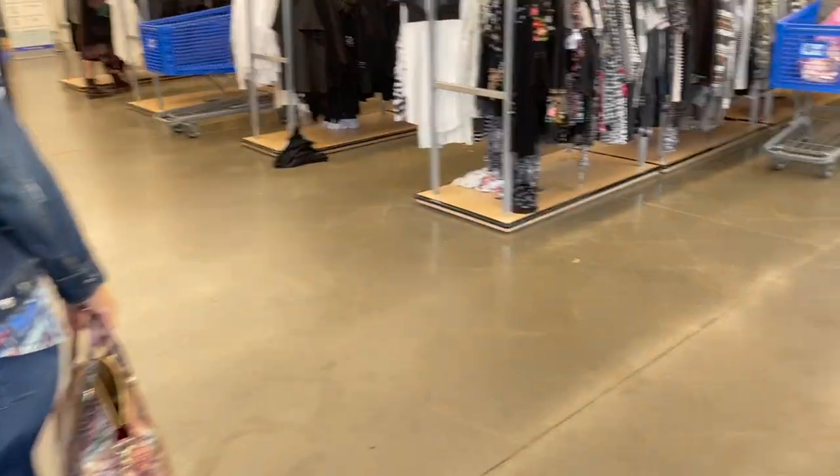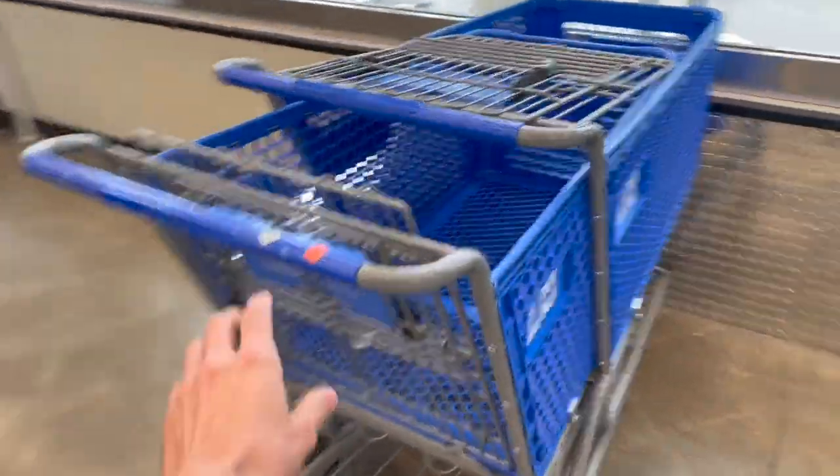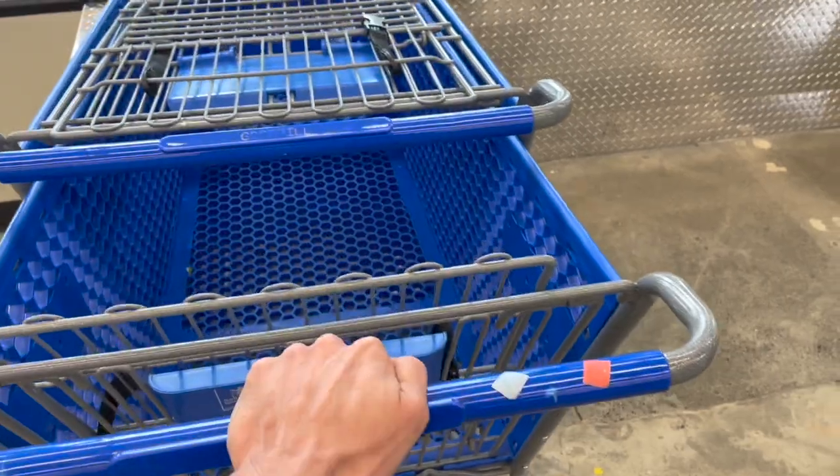Today we are at our local Goodwill. Sorry we had no video Sunday — I was sick the last couple days, but feeling much better. So let's go in and see what we can find. It looks like the color is green today. I know it's kind of busy.